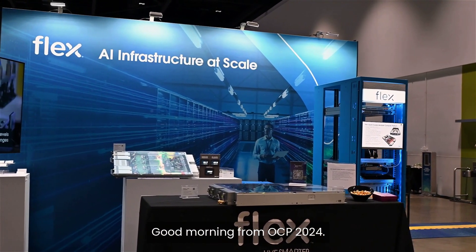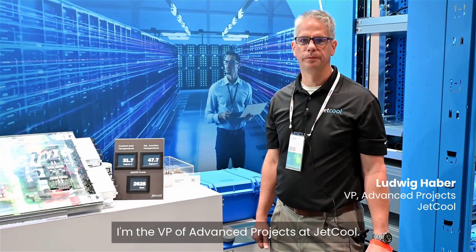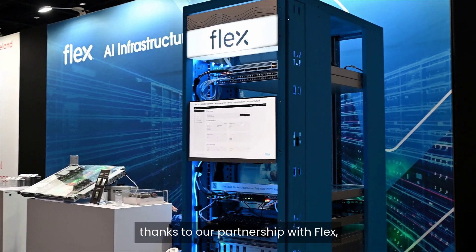Good morning from OCP 2024. My name is Ludwig Haver. I'm the VP of Advanced Projects at JetCool, and I'm here in the Flex booth thanks to our partnership with Flex.